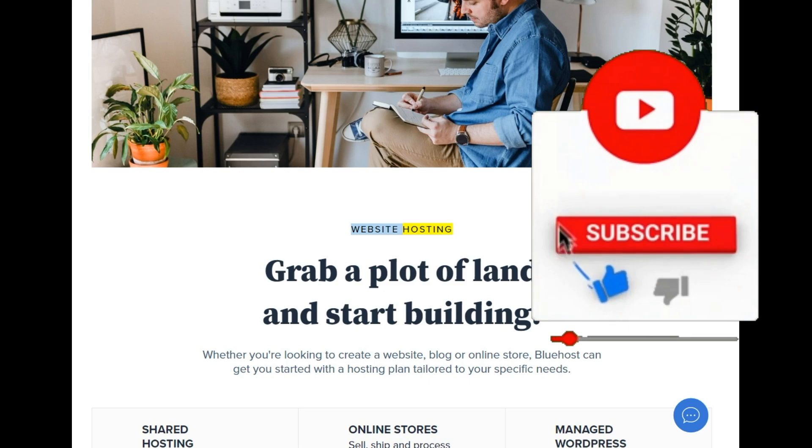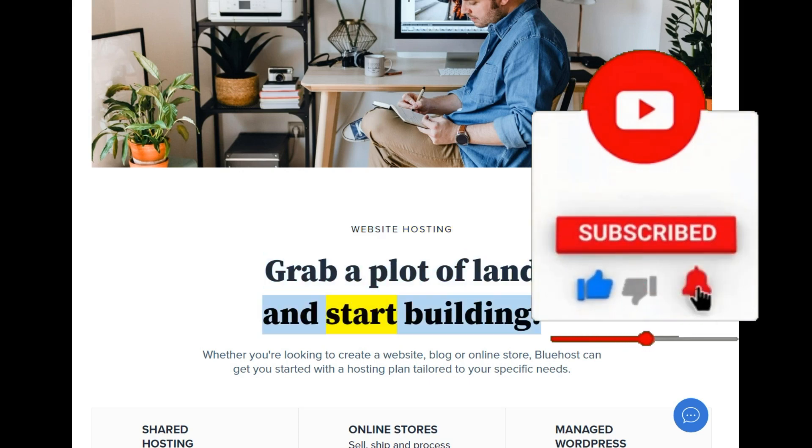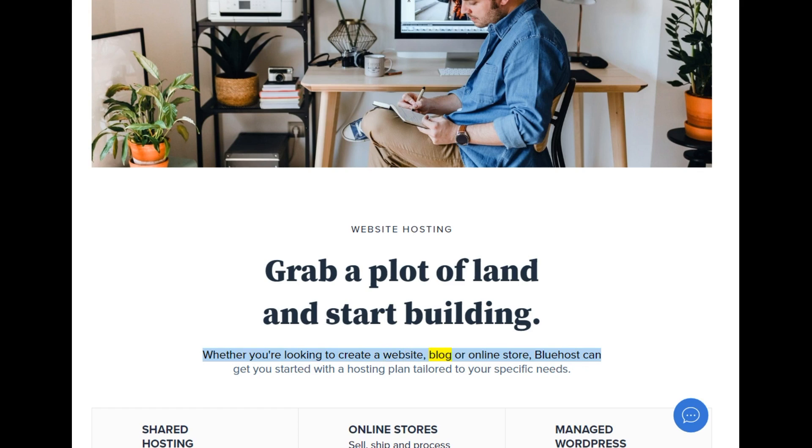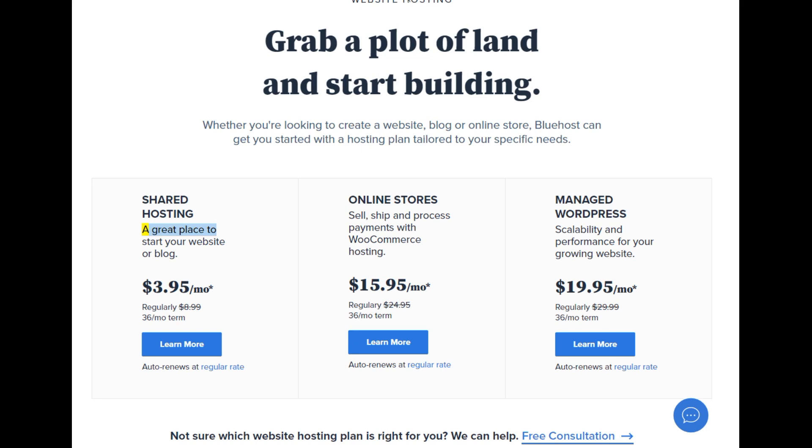Website hosting — grab a plot of land and start building. Whether you're looking to create a website, blog, or online store, Bluehost can get you started with a hosting plan tailored to your specific needs. Shared hosting: a great place to start your website or blog, starting at $3.95/mo — regularly $8.99, 36-month term.